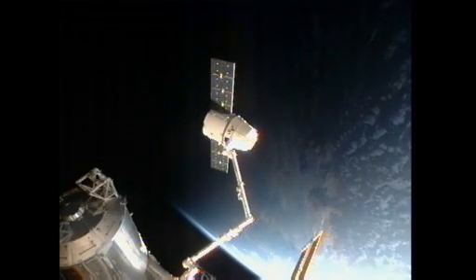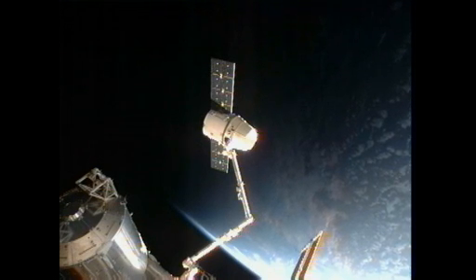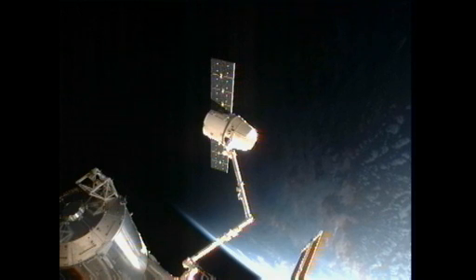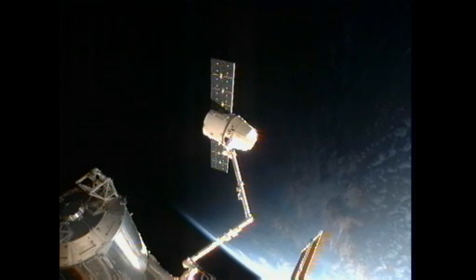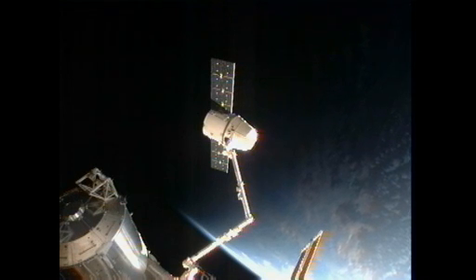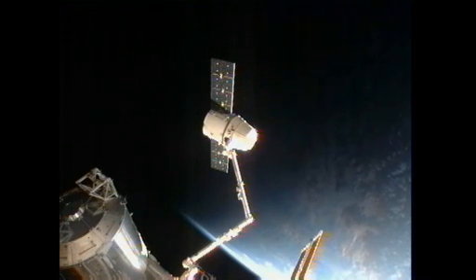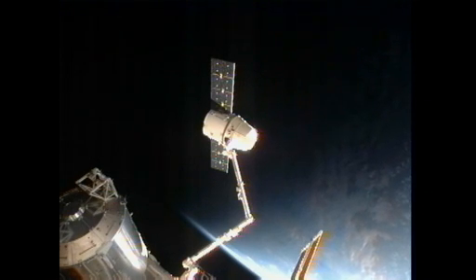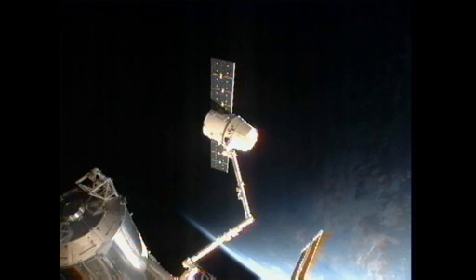Riverside also had another experiment looking at battery performance, which is interesting given that the space station operates on large batteries. The students want to examine whether spaceflight and the zero-gravity environment have an effect on batteries — how they charge, how they discharge, and whether they last longer in space than they do here on Earth.